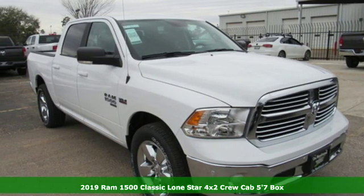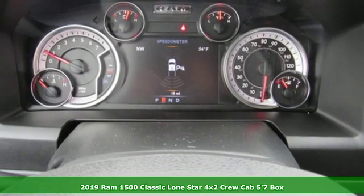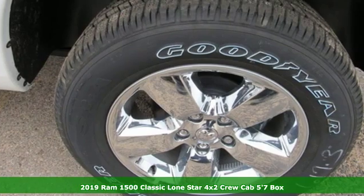It's a new 2019 1500 Classic. When you need to grab life by the horns, you need a Ram. It's well equipped with the features you need.